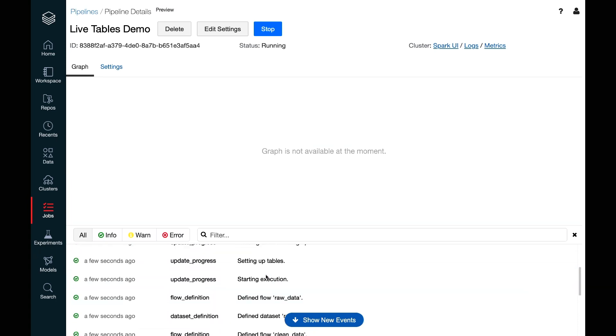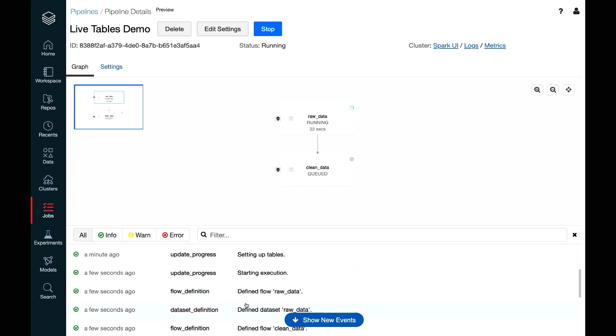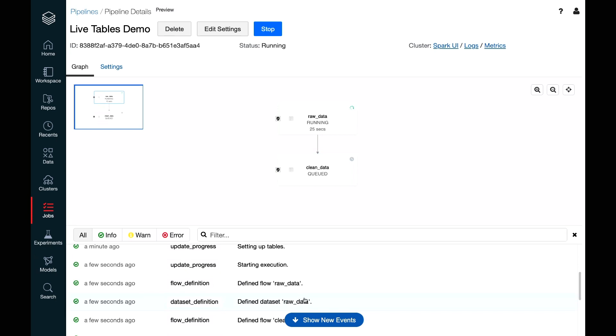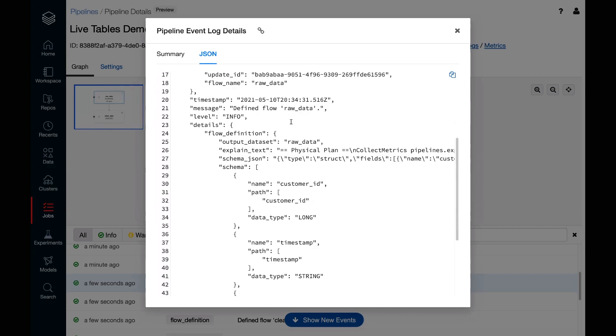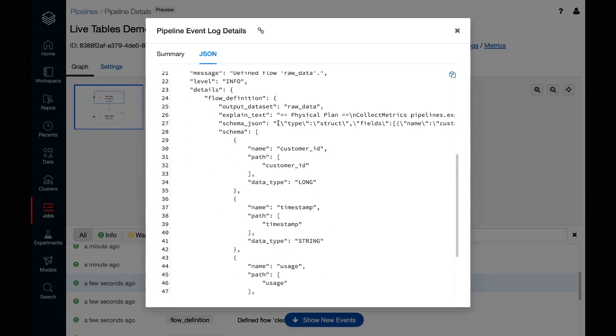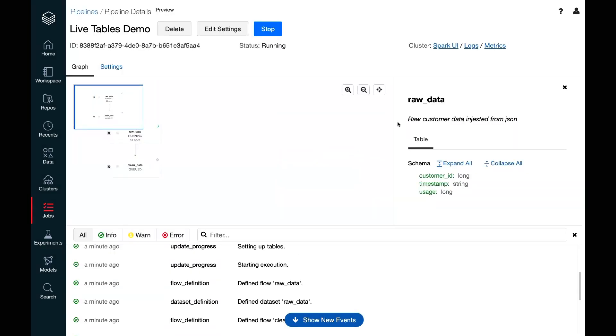We can see it has started execution and is running now. Looking at the event log, it records all the different actions users take against the pipeline, as well as lineage and provenance information about the data being processed. Looking at the raw data flow, we can see all the details: where this pipeline is running, which pipeline it is, the names of the different flows, the schema being produced, and the explain for the query plan being run — a wealth of information that also includes data discovery.